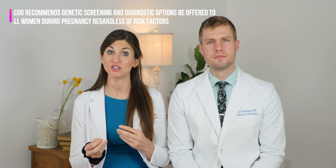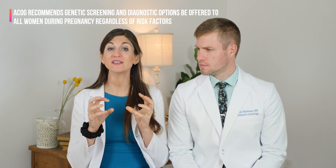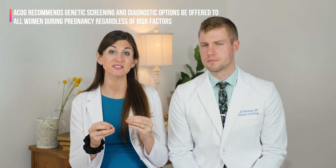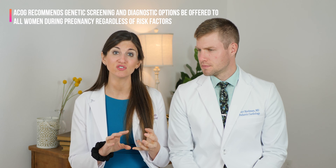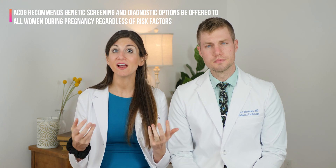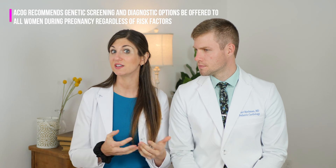So that was a lot of setup to get to the point where we can actually talk about what your options are for screening, and help you be prepared for that conversation with your OB provider. ACOG — the American College of Obstetrics and Gynecology — recommends that genetic screening as well as diagnostic options be discussed and offered to all patients, regardless of age or risk factors. After you talk about it, it's up to you to decide if you want to pursue that testing or decline.